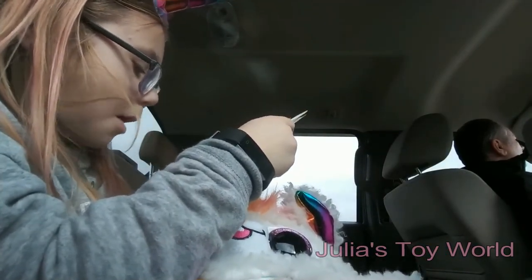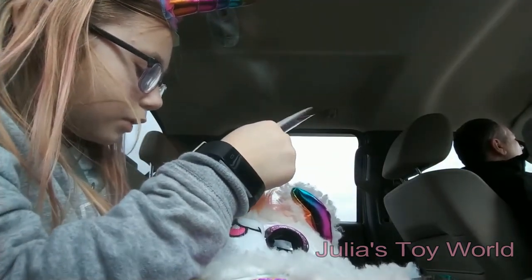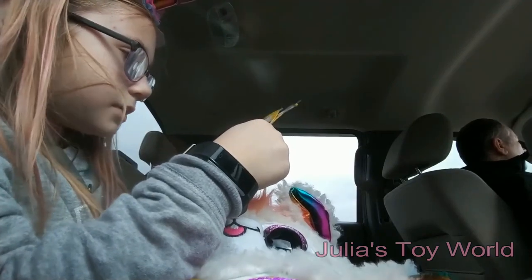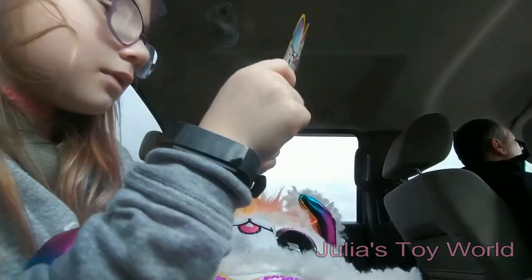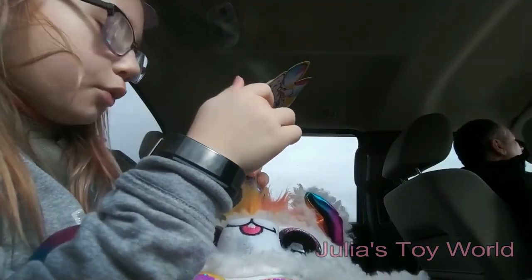I think I got Bobo Puppy. Yes, I got Bobo Puppy, I got Bobo Unicorn, and I got Bobo Lambs. I got this mini, this mini, and this mini. Oh, I love Bobo Unicorn! Wait, there's two Bobo Unicorns!